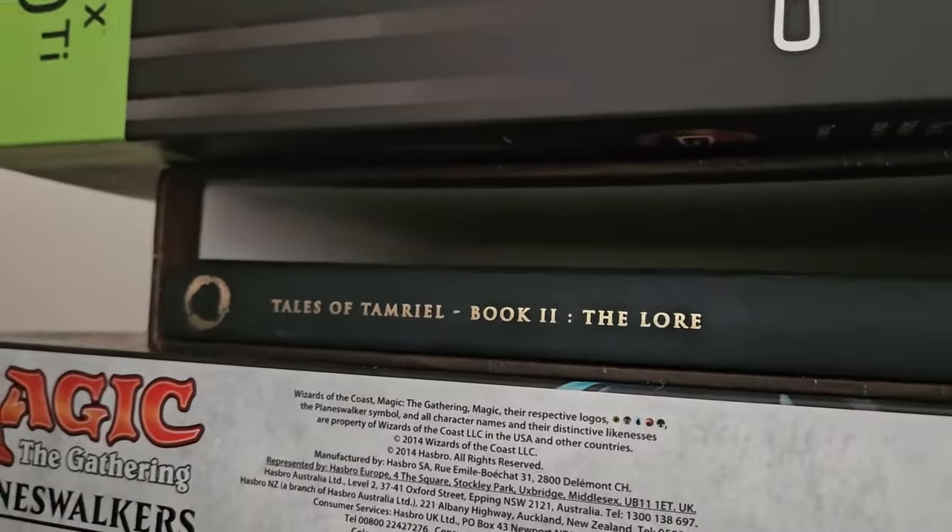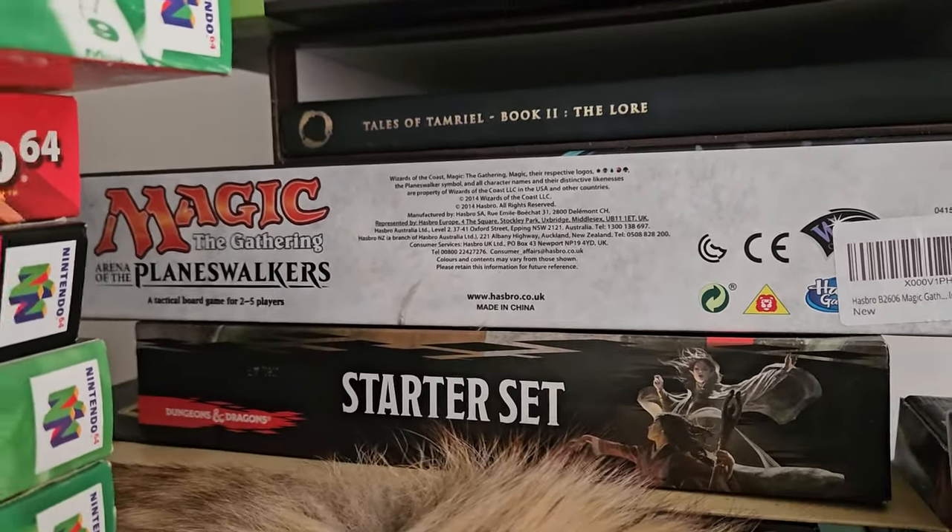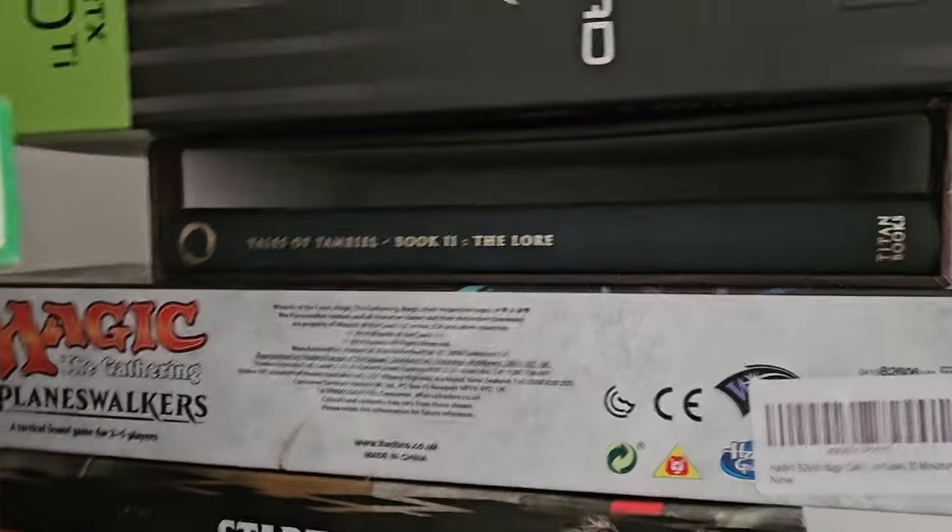My Tales of Tamriel — the second book is out and I was reading it. Some Magic planeswalkers — I don't actually play Magic the Gathering but I thought they looked pretty cool, and I've never played it.